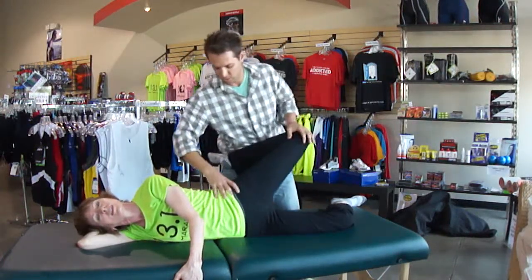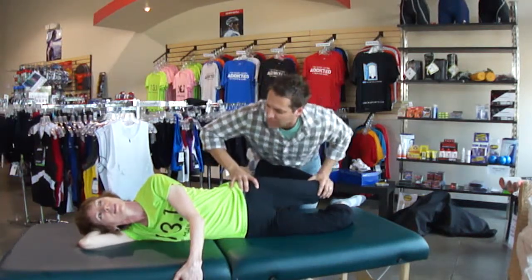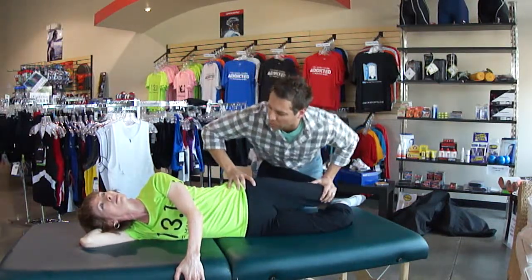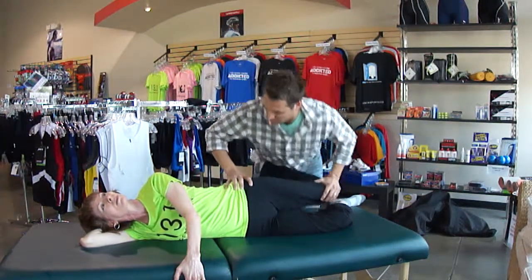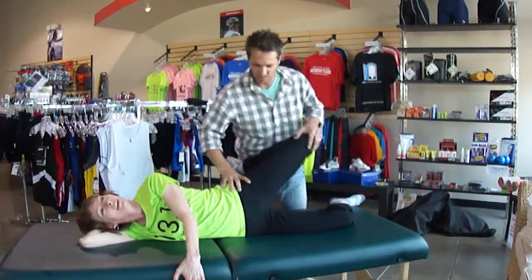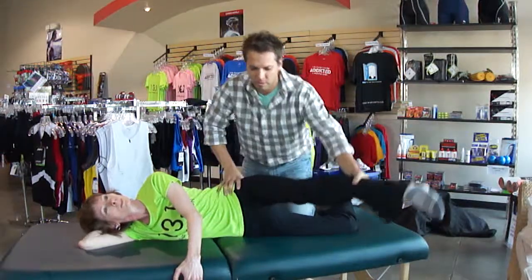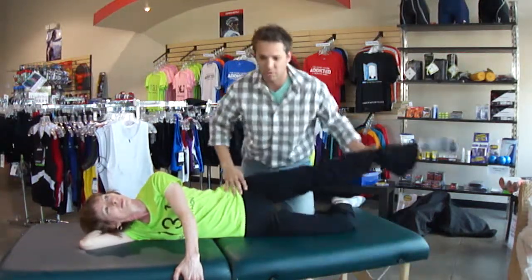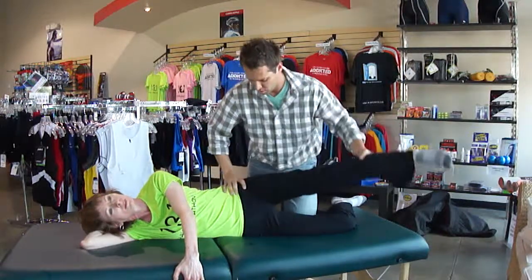This is called active release techniques — it's soft tissue treatment where we shorten the muscle and then stretch and lengthen it through as I dig into it. It helps release some tension and adhesions that can develop in the muscle. When you get a joint that's jammed or not working properly, it puts abnormal stress on the muscle that it's not supposed to have. So it develops some scar tissue adhesions in the muscle, and that's what's causing some of this. If you don't have someone like me around to do this, you can use the foam roller or trigger point grid to roll this out yourself.